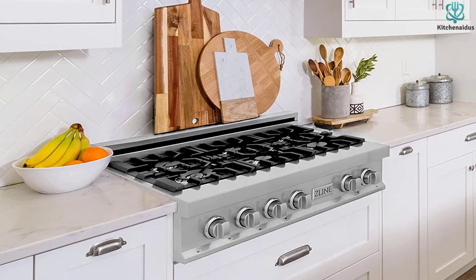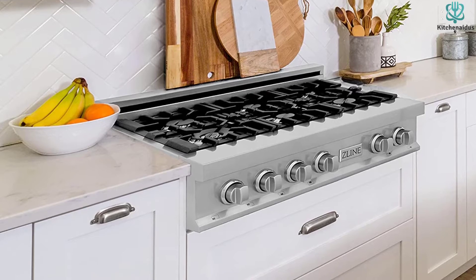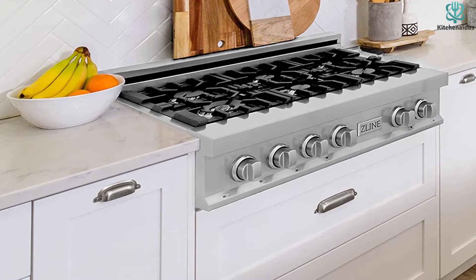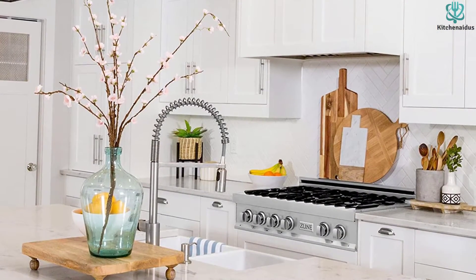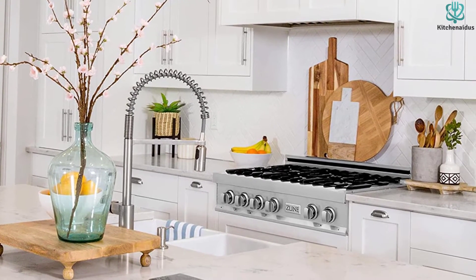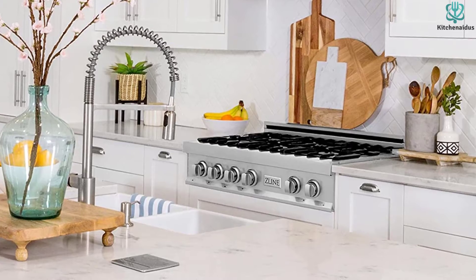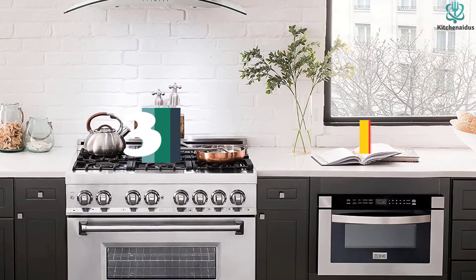The Z-Line range top is equipped with easy-to-clean top controls for a precise cooking experience. Its burners are detachable for a convenient cleaning experience. Above all, the Z-Line 36-inch range top with six gas burners adds a luxurious look to improve your kitchen decor.